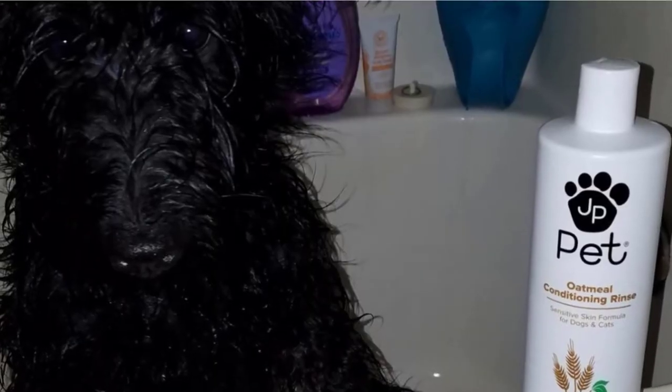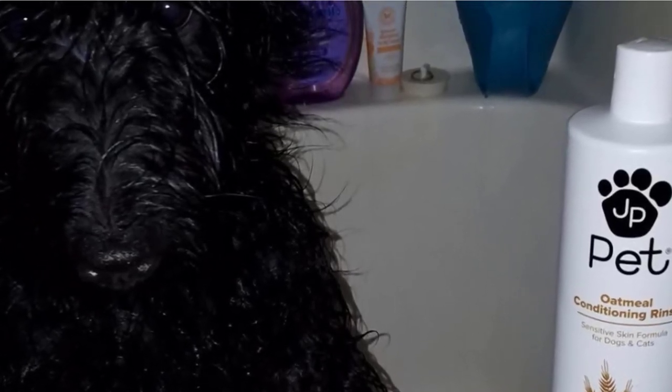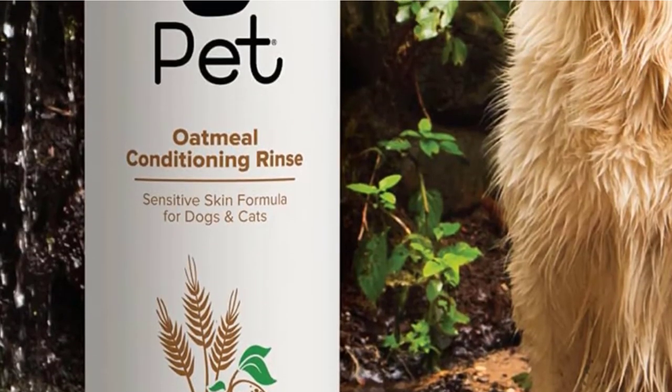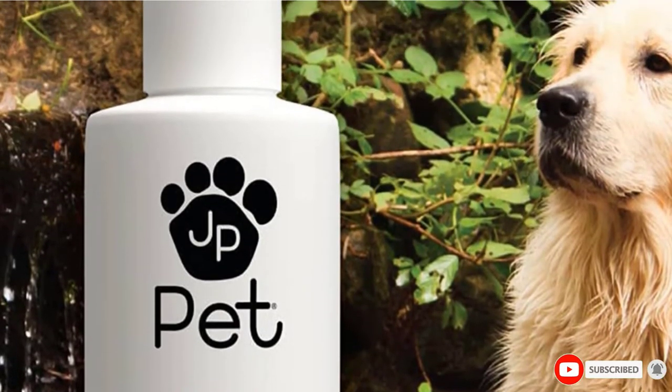This human-tested conditioner is also a perfect solution for those with sensitive dogs and even cats. Rich in vitamin E, oatmeal, and chamomile, this conditioning rinse also benefits your pet's skin no matter the shape or size. By massaging the rinse through the coat, your dog's skin is calmed and conditioned, protecting it in the future from irritation.